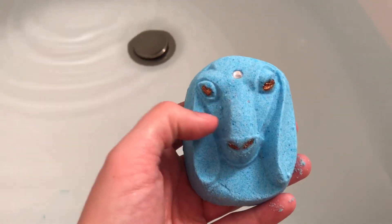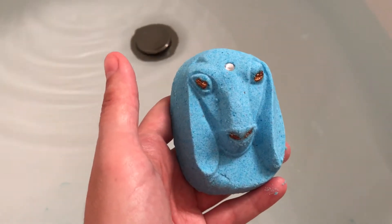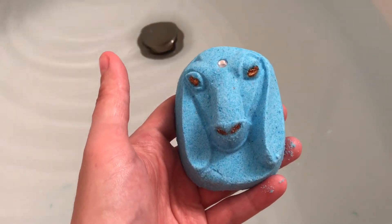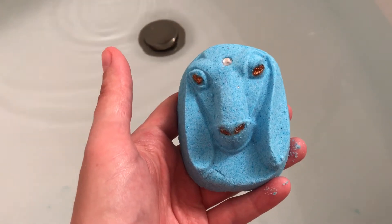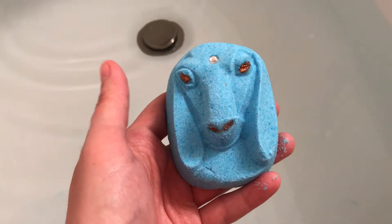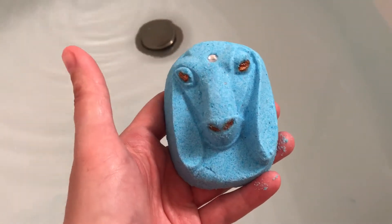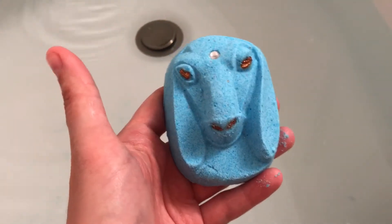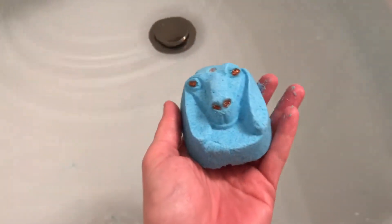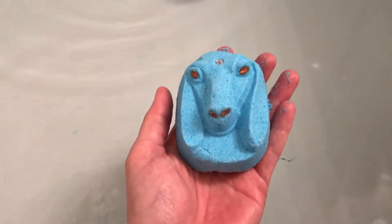Alright guys, so this morning we're going to do Sloth, which is a bomb from the Seven Deadly Sins collection. This one is by Whiskey Mermaid, and it's scented in a dupe of Dolce and Gabbana's Light Blue. Oh, it smells good — let's put him in the water.